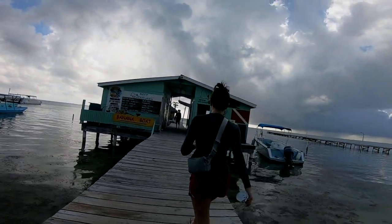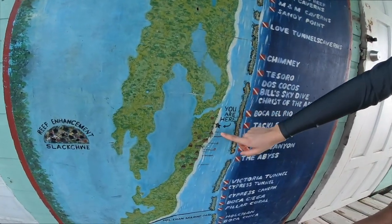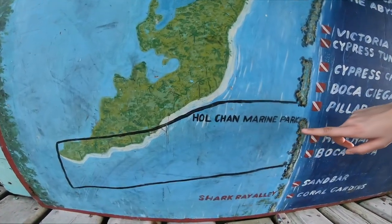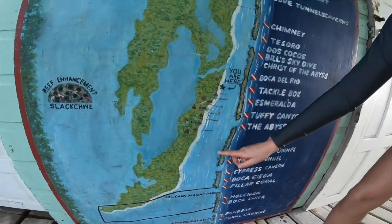Good morning! We are in San Pedro. We are going to snorkel this morning at the Hol Chan Marine Park and Shark Ray Alley. As you can see, it's pretty close. It's going to be a three-hour tour.